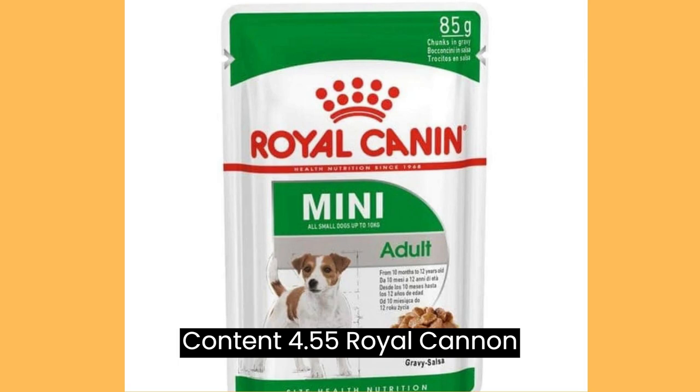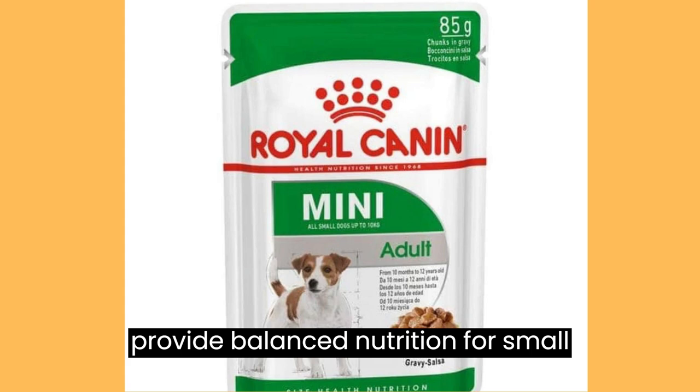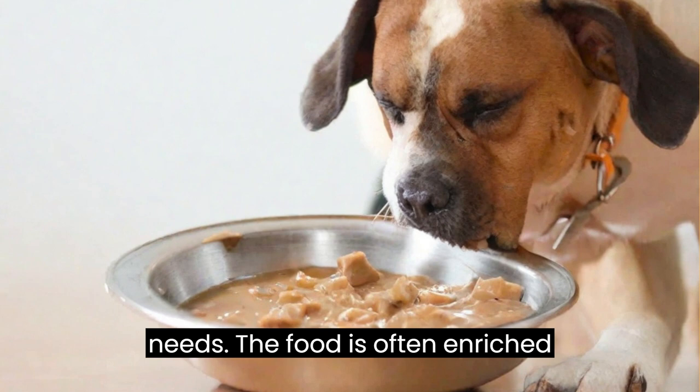Nutritional Content: Royal Cannon Mini Adult Dog Wet Food is formulated to provide balanced nutrition for small breed adult dogs. It usually contains a combination of proteins, fats, and carbohydrates to support their energy needs.